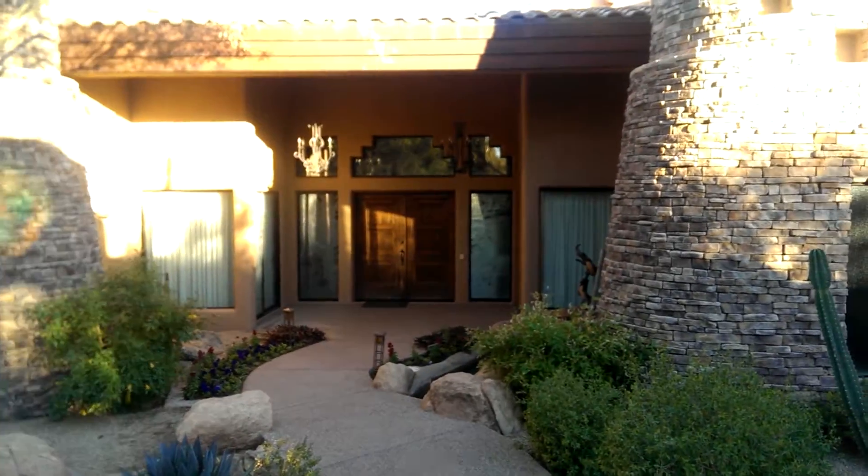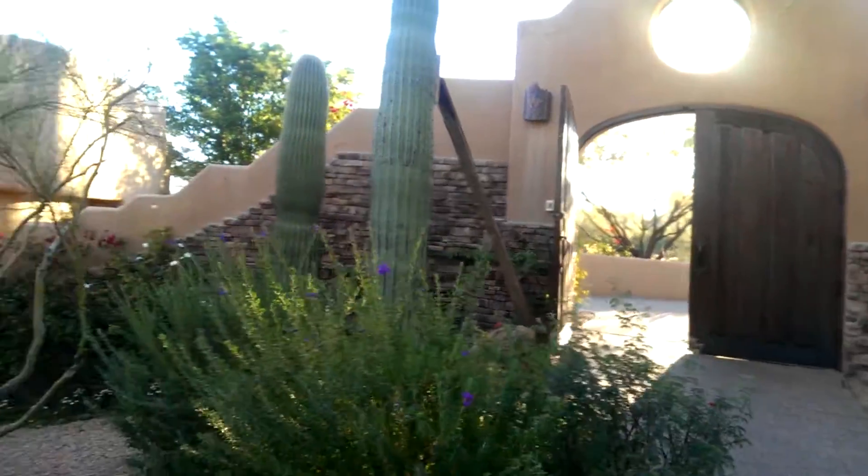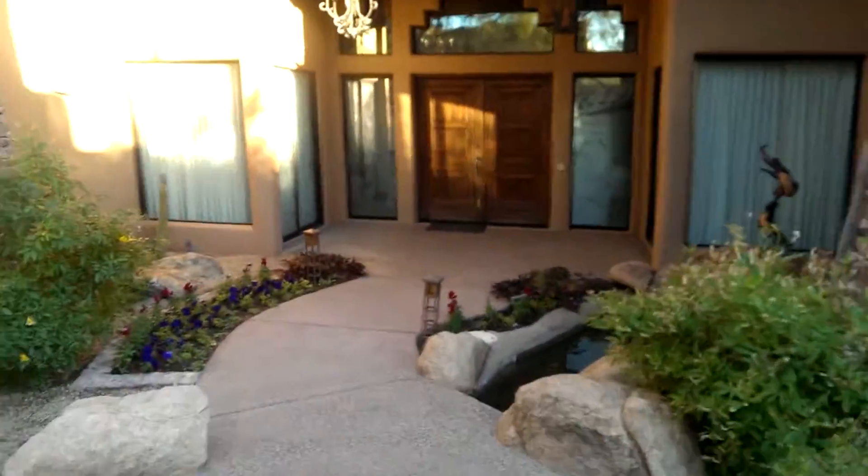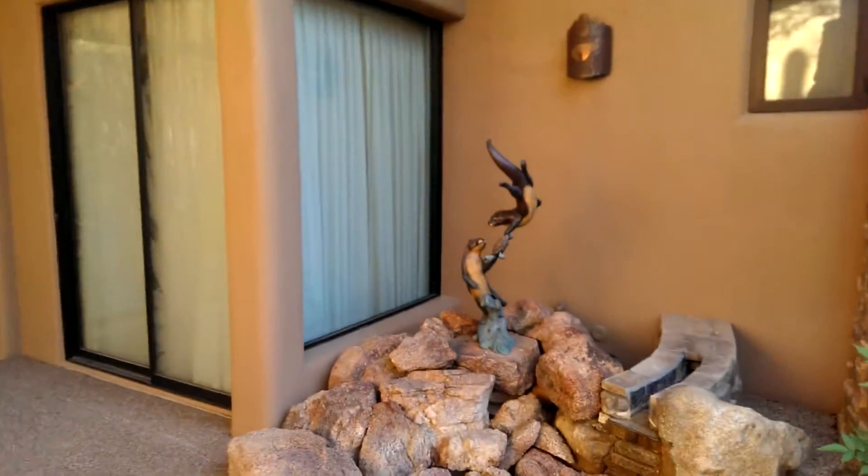We're going to be refinishing — stripping and refinishing those doors. This set of doors here, we're going to be redoing those. But we're going to be touching up the house today. We're going to be touching up the kitchen; I'm going to get it cleaned and prepared. Get that done. Here we go, into the house.